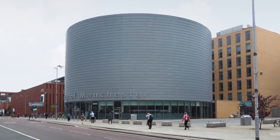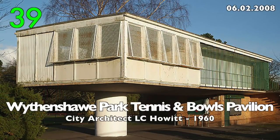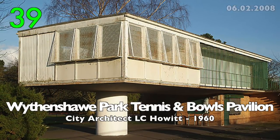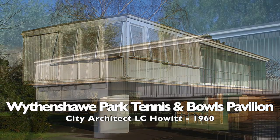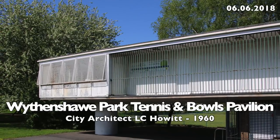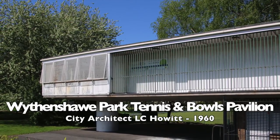And now on to the good ones. Number 39: Wythenshawe Park Tennis and Bowls Pavilion by City Architect L.C. Howitt, 1960. A tiny masterpiece of modern architecture.